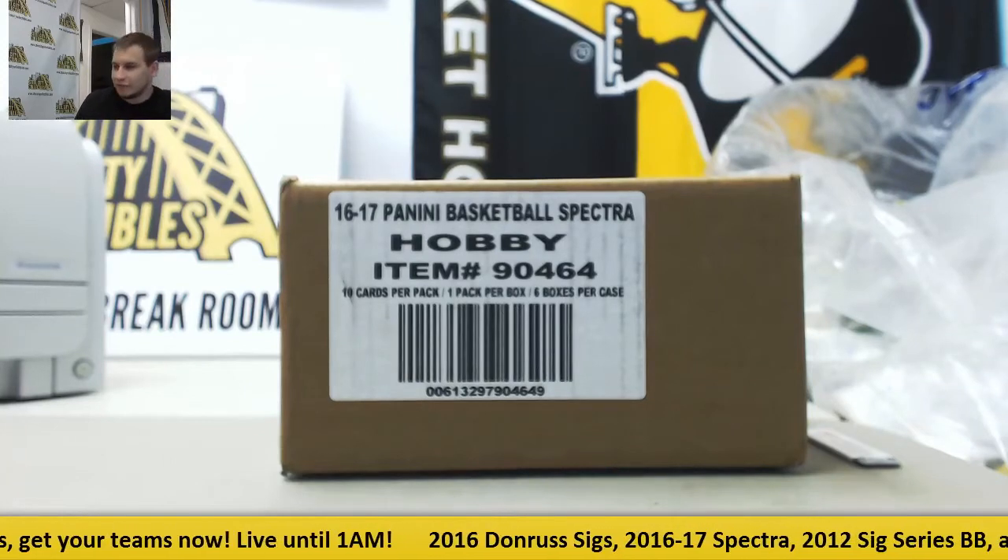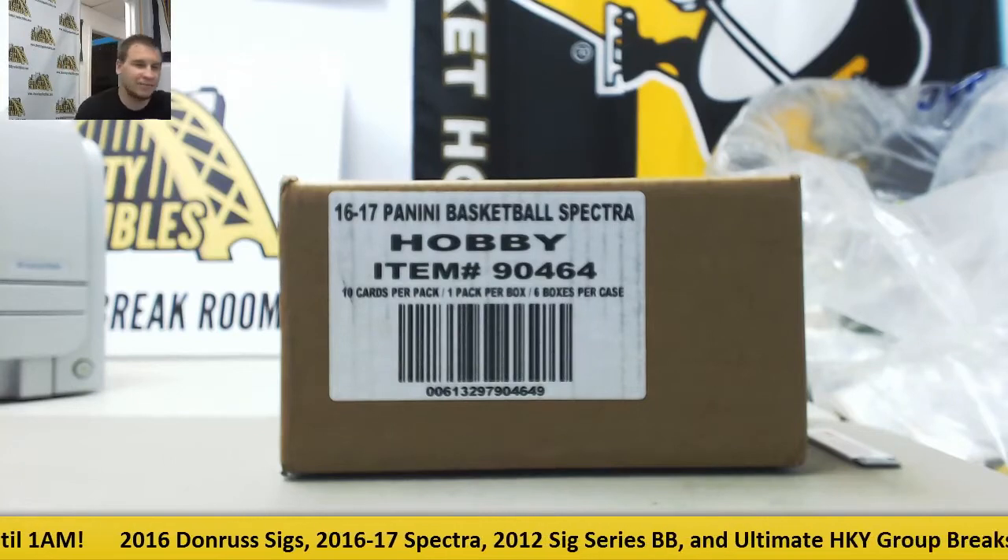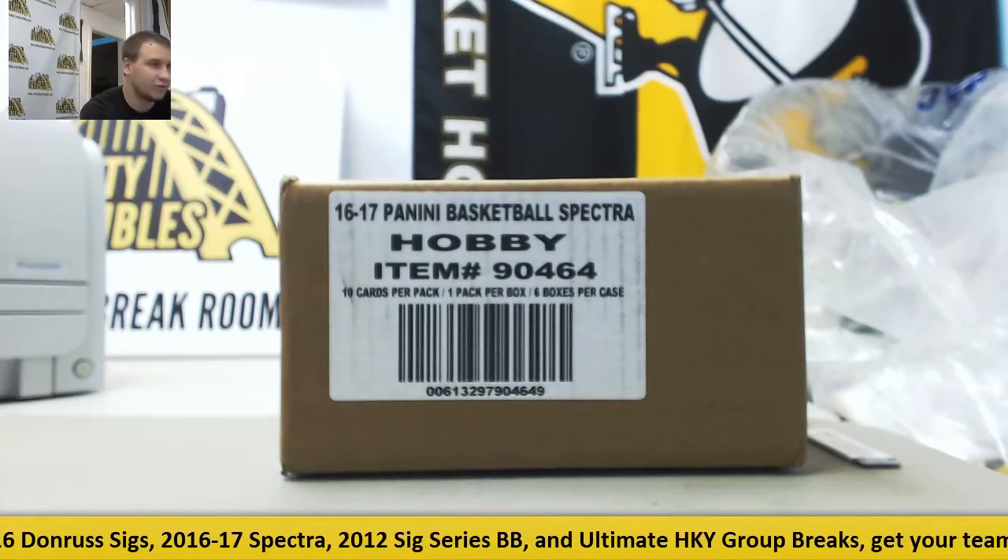Alright guys, we've got our next group break of the night. This is 2016-17 Spectra Basketball. This is a six-box case fixed-price team group break.